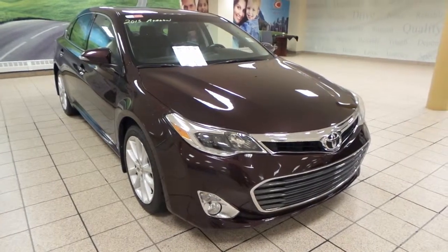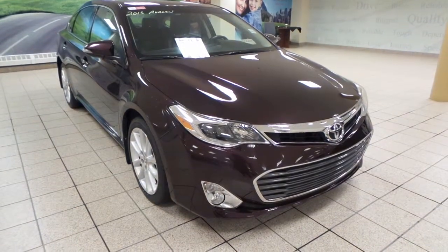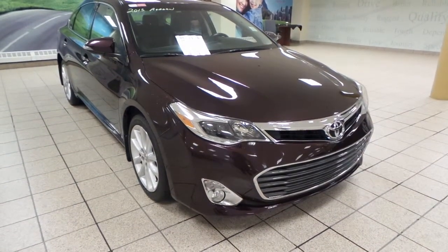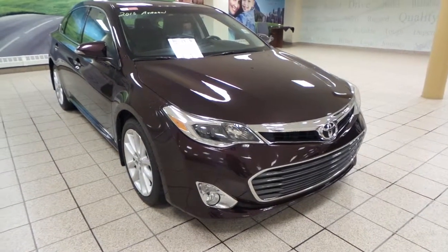Hey guys, it's Dani from Charles Glenn Toyota Scion. Today we're looking at a 2013 Toyota Avalon XLE. It's a four-door sedan with a six-speed automatic transmission in front-wheel drive, and it has a V6 engine.